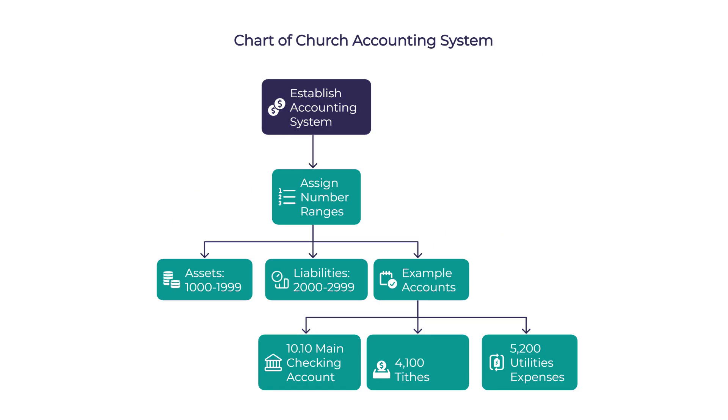Can you give us an example of how that numbering might work? Most churches use a system where $1,000 through $1,099 represents assets, $2,000 through $2,999 for liabilities, and so on. So maybe account 1010 is your main checking account, $4,100 might be for tithes, and $5,200 could be utilities expenses. This organization makes reporting so much clearer.